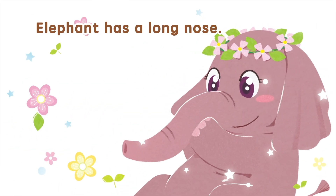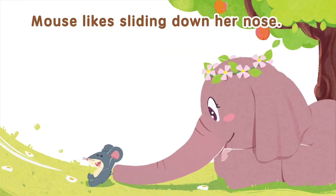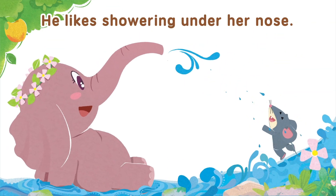Elephant has a long nose. Mouse likes sliding down her nose. He likes showering under her nose.